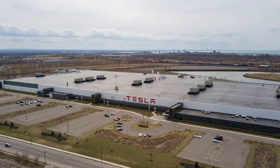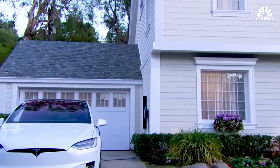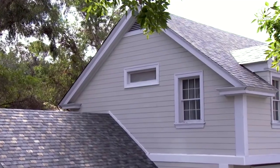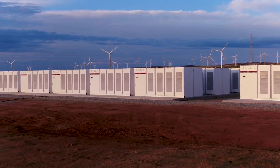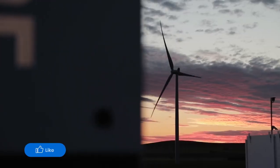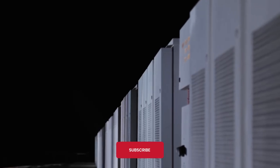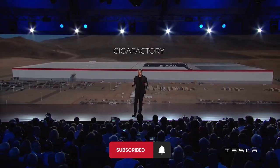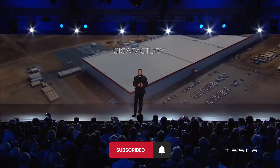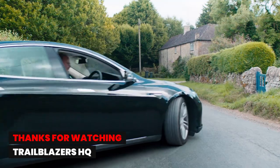What do you think about Tesla's Gigafactory 2? Do you consider its products a viable replacement for traditional roofs and energy storage? Let us know by leaving a comment below, like the video to show your support, and subscribe to the channel and press the bell icon so you can watch our future videos as they get released. We'll see you guys in the next one. Thanks for watching Trailblazers HQ.